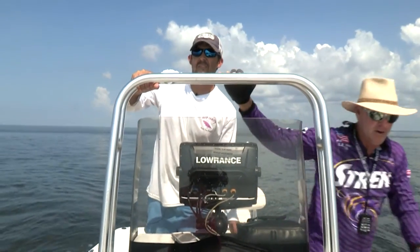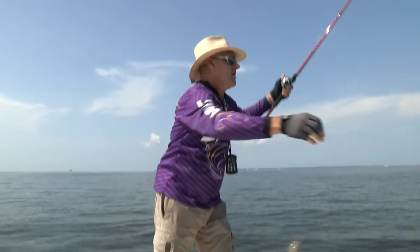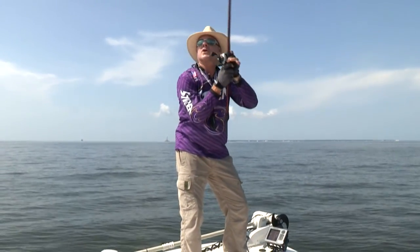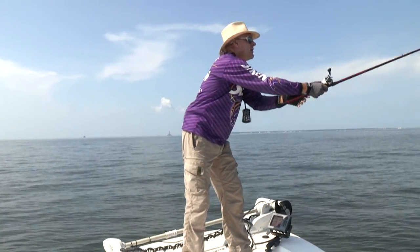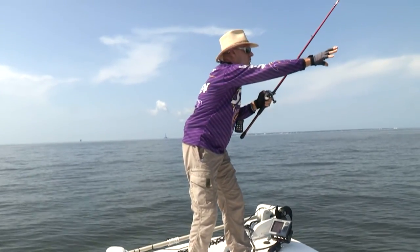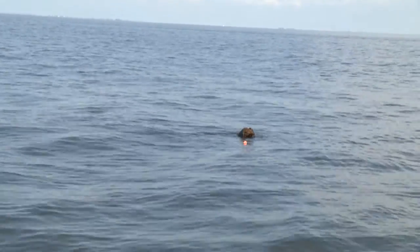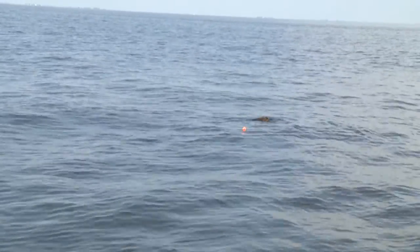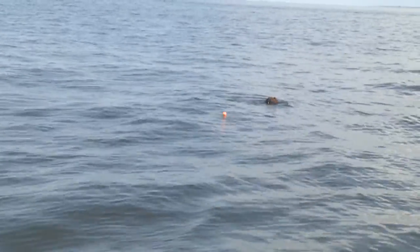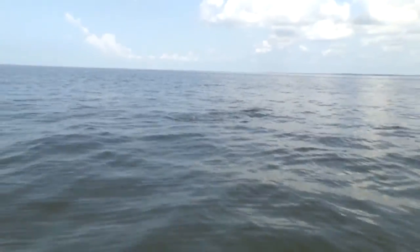I'm going to grab a rod right here. I've got a popping cork and a live shrimp with a little treble hook. I'm going to try to throw it up current — we've got an outgoing tide. Got it, right up current. Now I'm going to let that current just drift it right by that log and we hope that triple tail comes off that log and sees that shrimp. Come on, baby. He turned on the cork — he turned on the cork. He just ate it! He's on it! Got him! We got a triple tail!